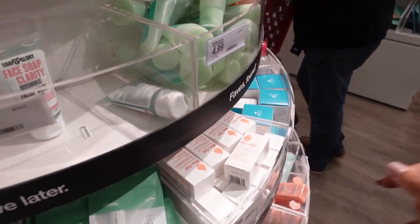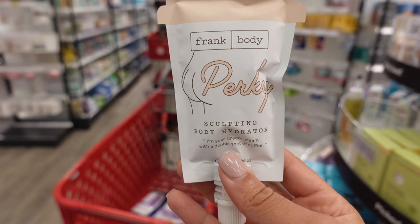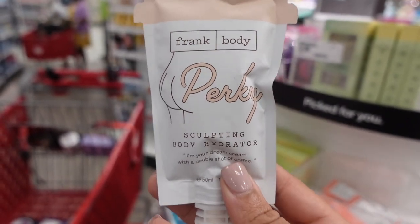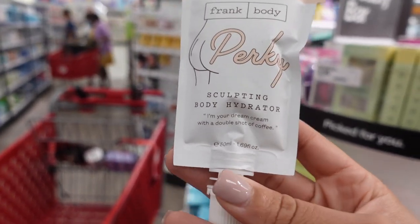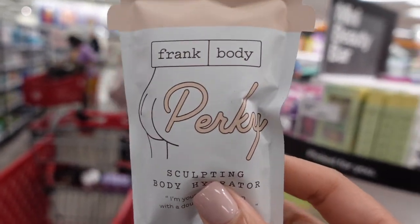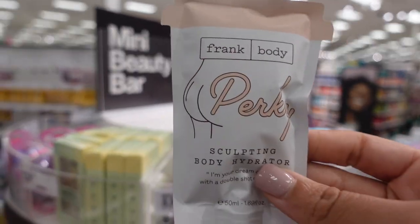This really got my attention — the Frank Body Perky Sculpting Body Hydrator. The packaging is amazing — the butt graphic definitely gets your attention! It retails for $9.99 and it's basically a full body moisturizer, not specifically for your butt. But the packaging definitely draws you in.